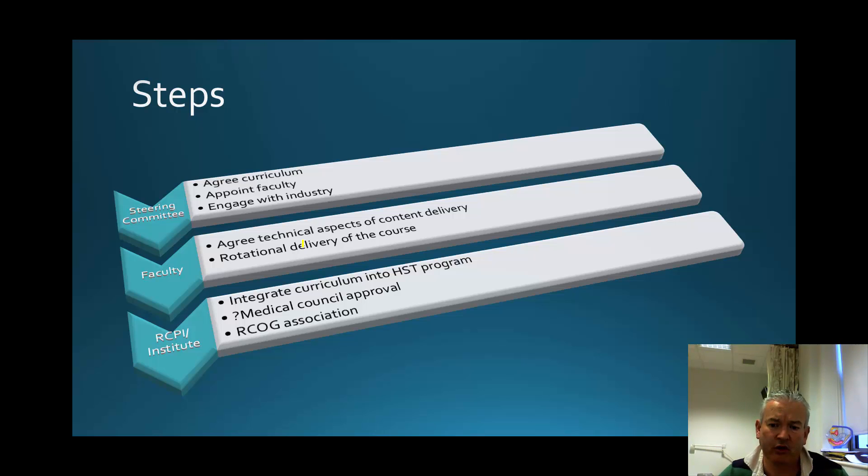From the institute's point of view, it's important that this gets integrated into the HST program and that the curriculum changes accordingly. There is a question mark as to whether the Medical Council needs to approve a fundamental shift like this, since a simulator-based program doesn't really exist to the best of my knowledge. The Medical Council may need to approve it, and we may need to inform the RCOG, given that many of our trainees do the MRCOG and there is now a requirement to complete the core curriculum.